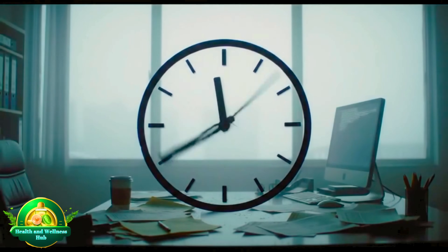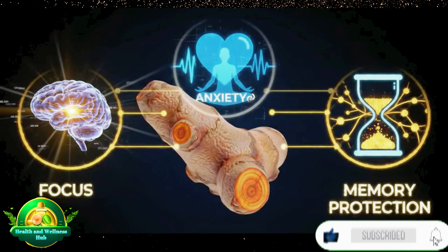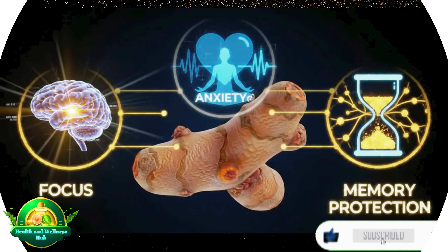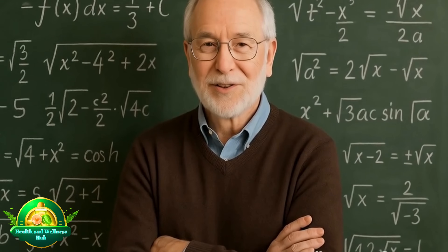In just a few minutes, I'll show you how a single kitchen spice can help sharpen your focus, reduce anxiety, and even protect your memory as you age. Stick around until section 4 to hear the story of a 72-year-old professor who reclaimed his memory.